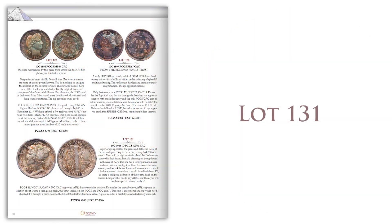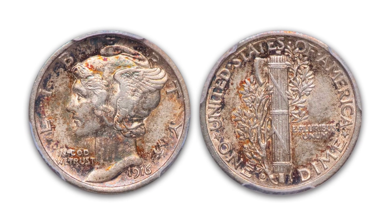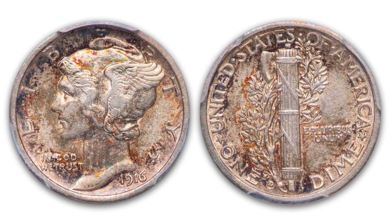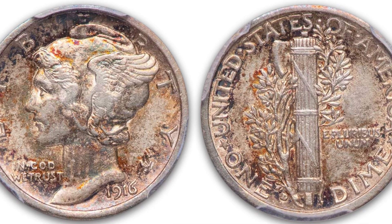Lot 131 is a great collector coin. It's a 1916D Mercury dime in PCGS AU53. It has a CAC sticker as well. It's a Choice AU, really nice looking coin with beautiful toning, and it's the key date. So for all you guys looking to fill that last hole in your Mercury dime set, here you go — Lot 131.